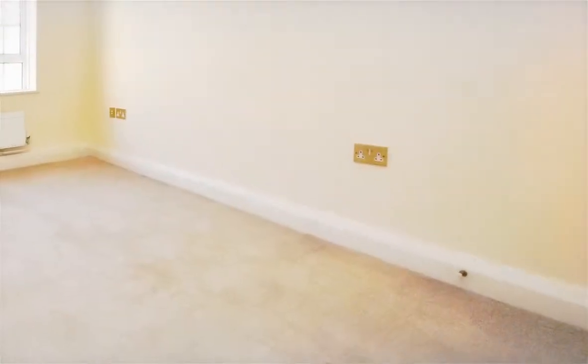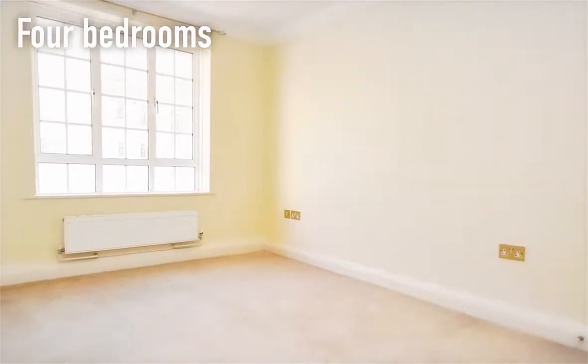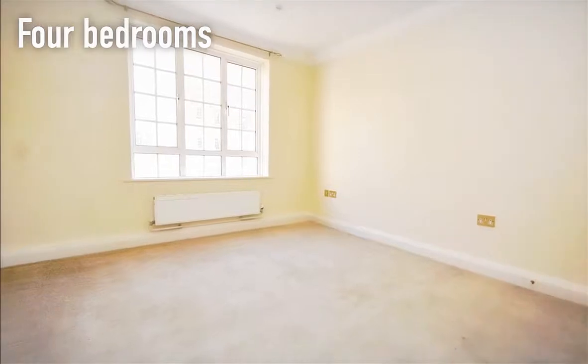This spacious apartment, which is currently vacant, has four bedrooms, two of which include storage cupboards.